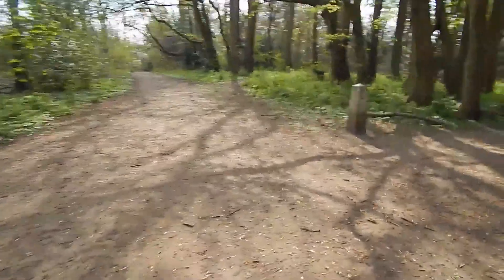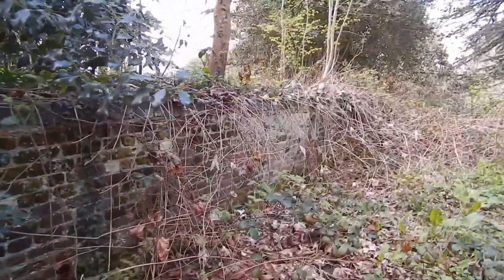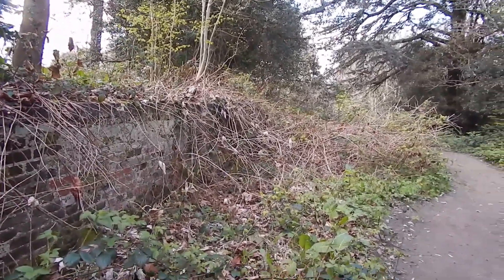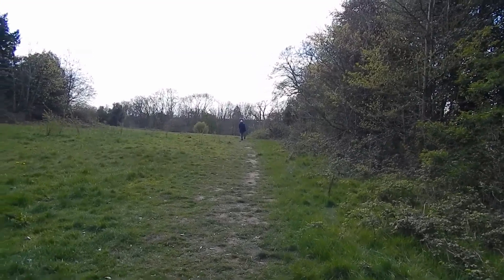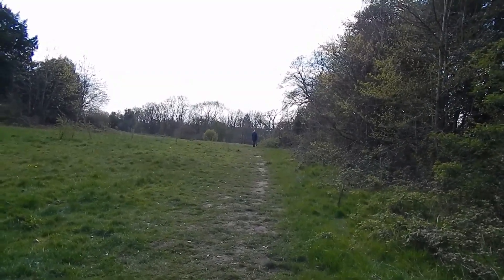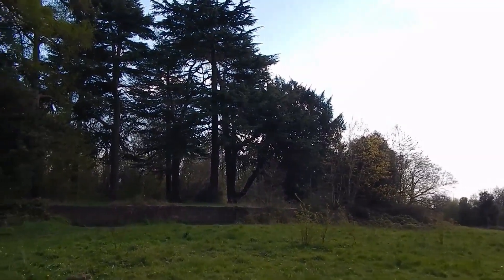At this cross path we turn right down here. We're now walking along the site of the banqueting hall of Nonsuch Palace. London Loop now turns left to go through this grassy area - we're now heading for the A24 main road. Another view of that banqueting hall site of Nonsuch Palace.